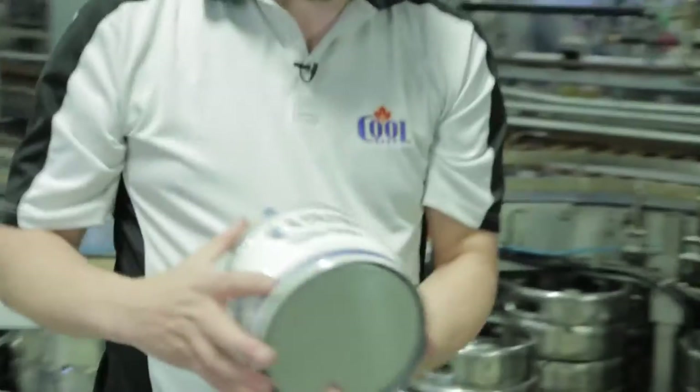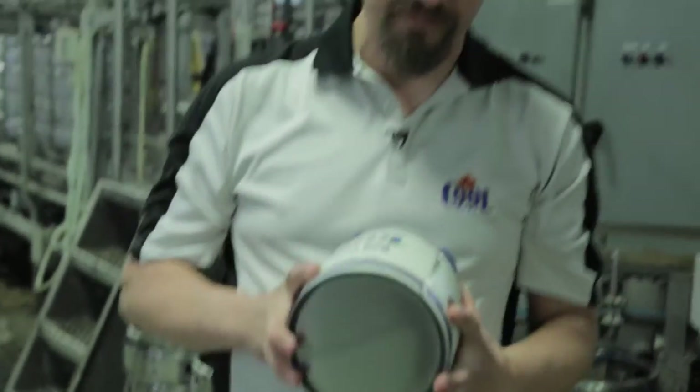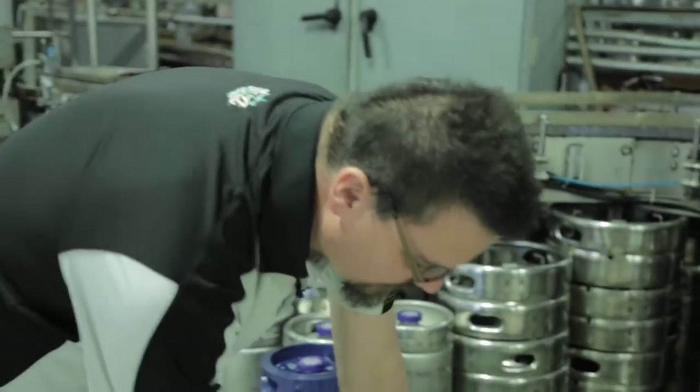These are the newest addition to the cool product line. They're about 3 liters — really convenient because they fit in your fridge. And the machine that we use to fill these is right over here.